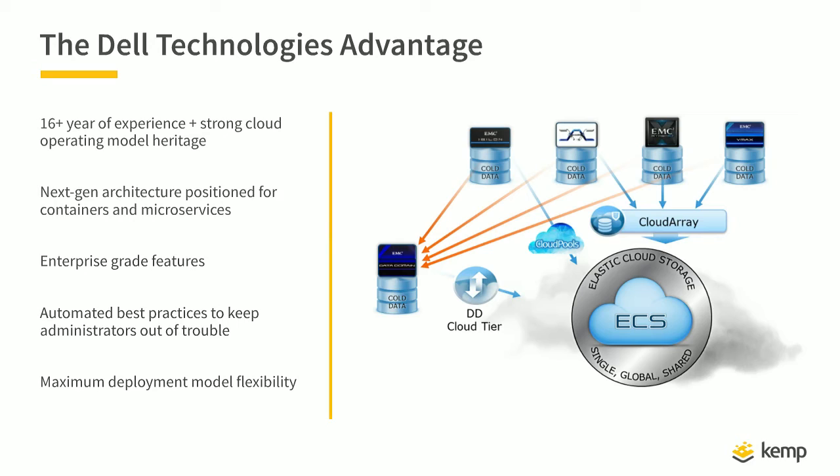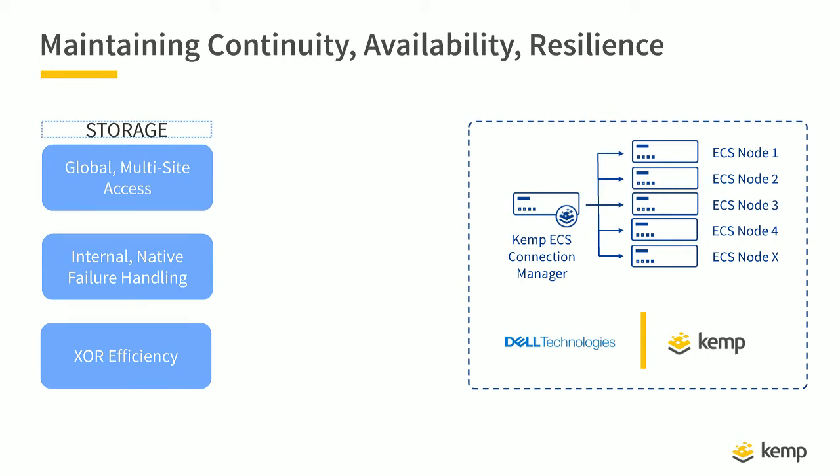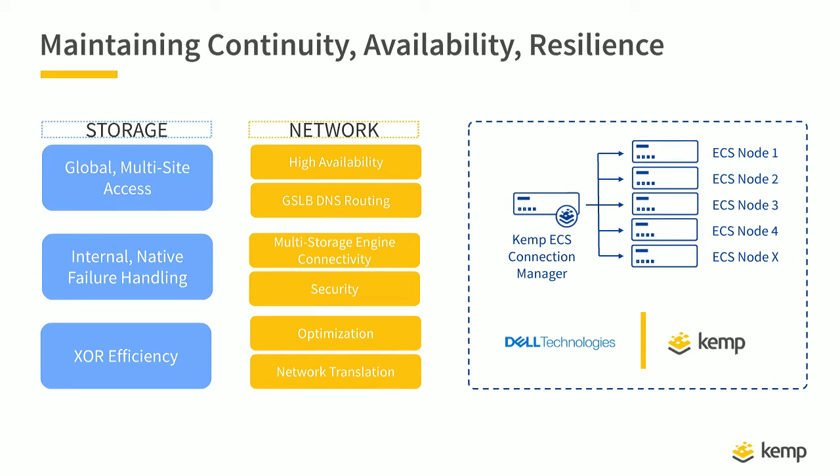Another value proposition is that object storage from Dell is a multi-use platform. Customers can consolidate their backup strategy, eliminate tape, use it as a secondary storage tier, enable DevOps, serve as the backbone for DRaaS for service providers, and support legacy migration with NFS protocol support. Switching gears to data locality and reliability — what has Dell done in their tech stack to ensure availability, resilience, and scale? And how does the Kemp ECS Connection Manager bridge to that?